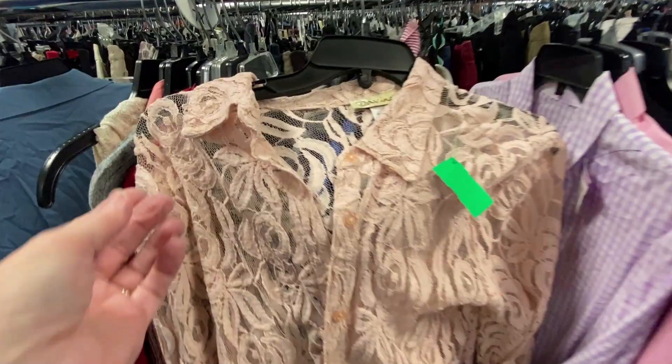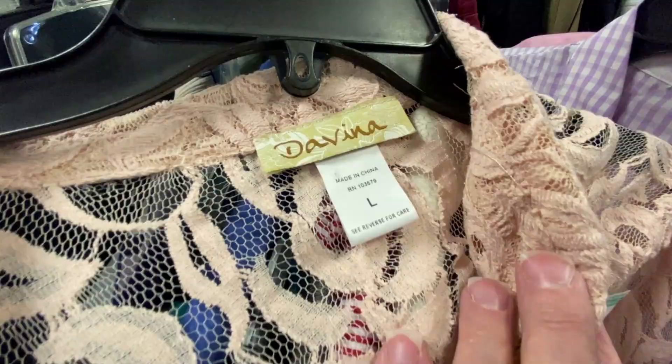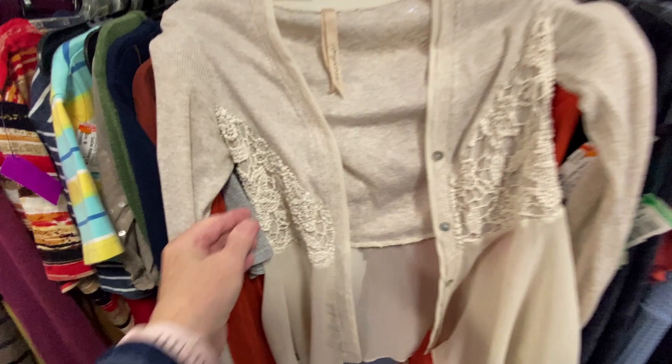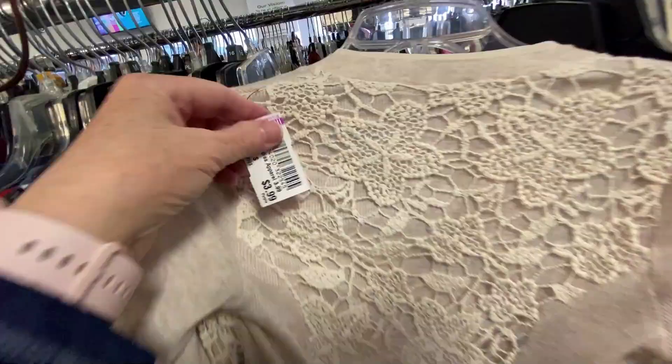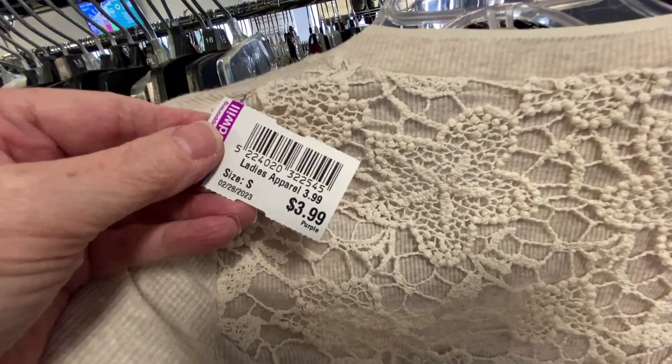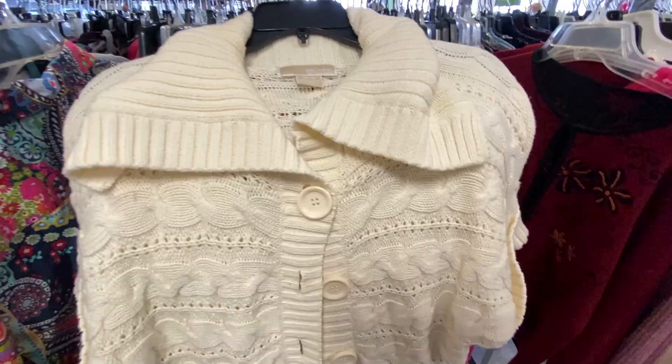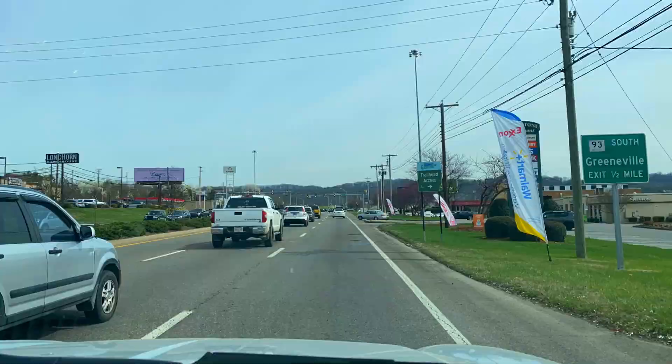This blouse pushes the envelope a little — it's sheer, has an open-cut design with the look of embroidery and netting. Brand is Davina. Here's a soft sweater with lace; the material at the bottom is sheer with a lace overlay on the back — brand is mystery, $3.99. This short-sleeve sweater has multiple patterns, a wide collar, cuffs, large buttons, and it's made by Michael Kors.